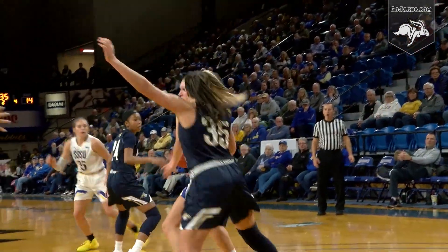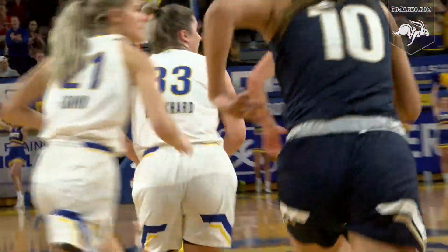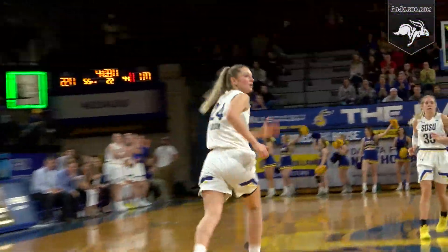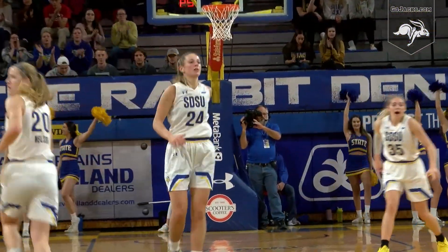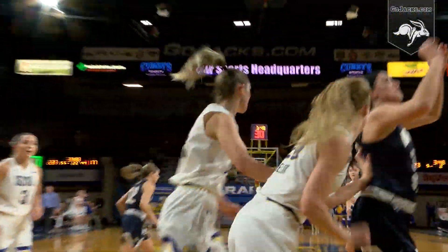Dump inside to Tagan Larson — Larson falls to the floor while doing so, gets back up. Stapleton top of the key — Sydney Stapleton drains a three in the second quarter. Lindsey Thunick up top to Stapleton, dump inside to Tagan Larson — she'll put up a jumper over the top. Frazier Montana State — that's their ninth or eleventh turnover on the Jackrabbit dribble drive.